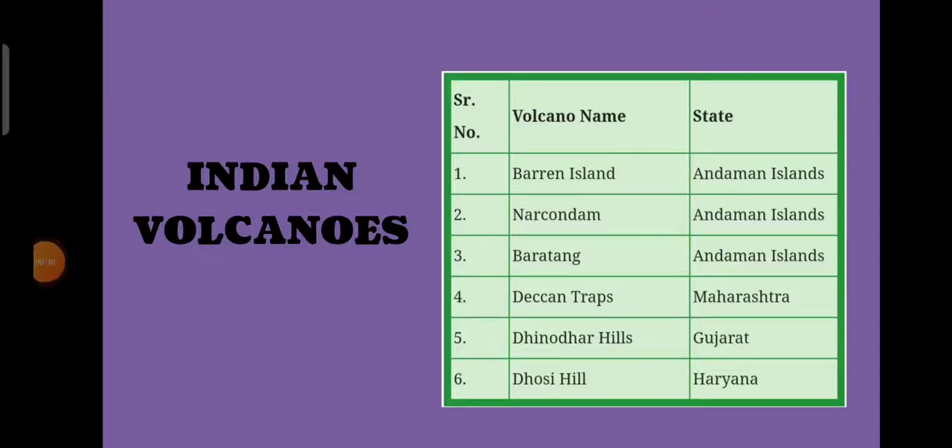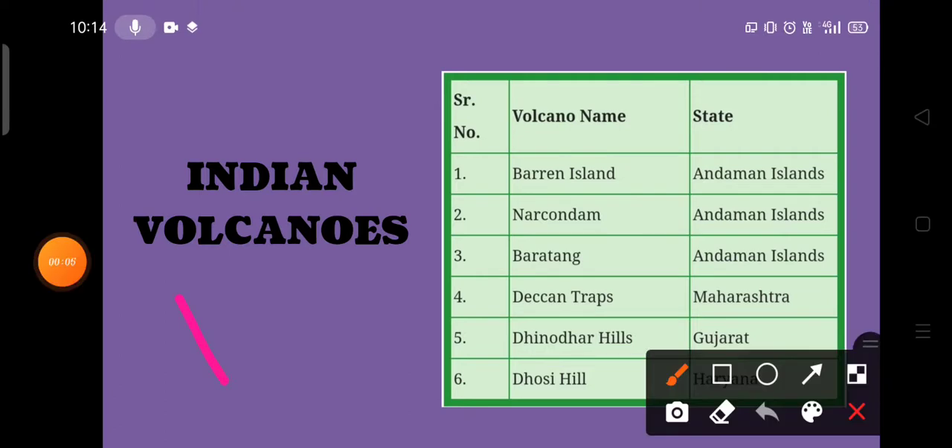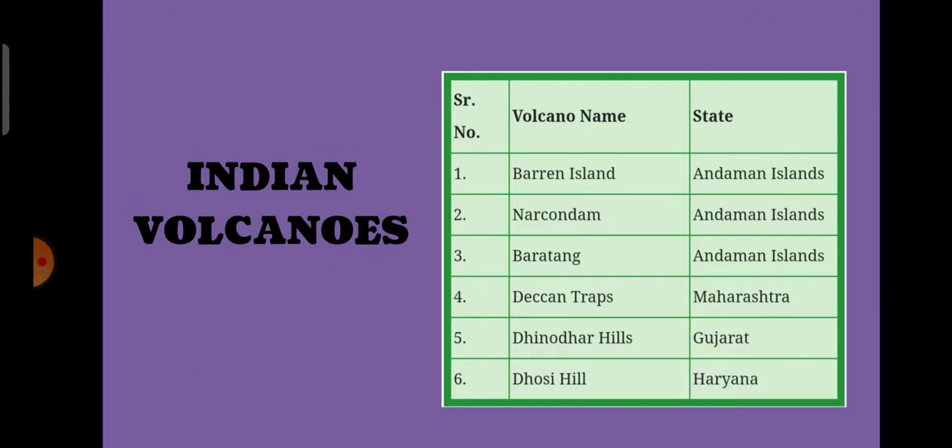India has six volcanoes. This can be easily remembered with the word V6 — V6 is a news channel. Among these six, three are present in the Andaman-Nicobar Islands, and the other three volcanoes are located in the Maharashtra, Gujarat, and Haryana states.